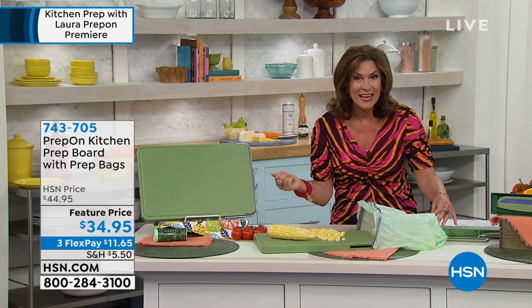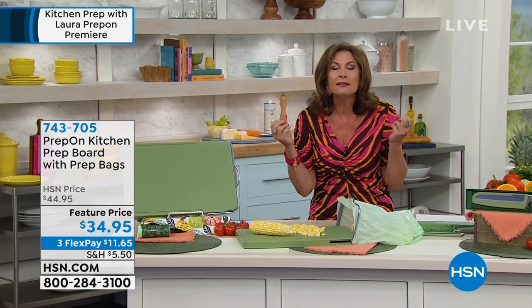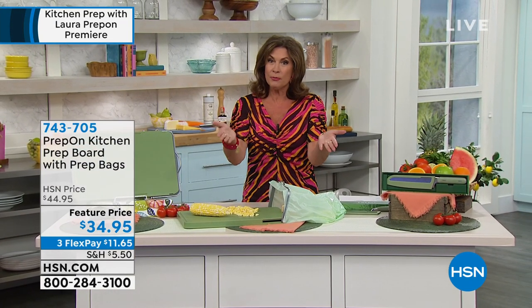Laura Prepon, welcome to HSN. Your ideas are so ingenious. I love the solutions you've come up with. And I know part of your inspiration was from your mom.